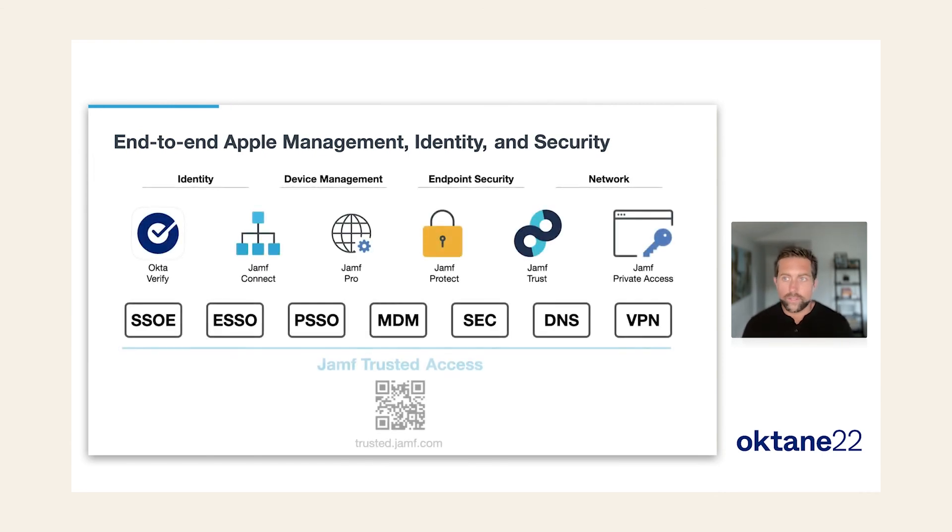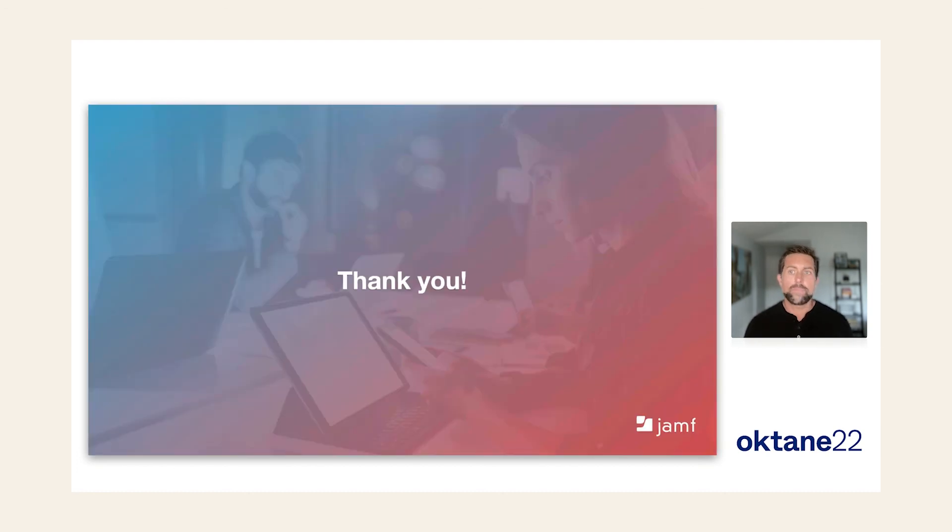Bringing it all together — by adding these new identity frameworks on top of the existing management, security, and networking frameworks provided by Apple, you achieve an amazing end-to-end Apple-native platform experience. Using native frameworks ensures maximum compatibility across OS updates, the best possible performance, and a great user experience. By combining Okta and Jamf products, we realize this end-to-end solution called Jamf Trusted Access — designed to enable hybrid and mobile work while protecting enterprise data. Learn more at trusted.jamf.com. Thank you for your time, and see you around the show.